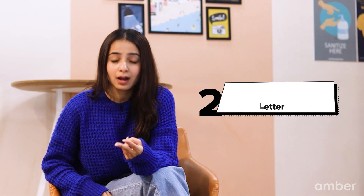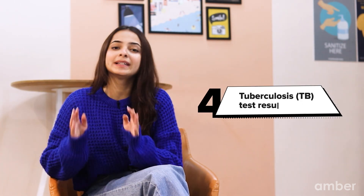Before you apply, you should have a few documents handy. Here is a list of everything you will be needing: a valid passport, a cash letter, proof of funds, and a TB test result. If you are under 18, you will also need to provide written consent from a parent or a legal guardian and your proof of relationship with them.